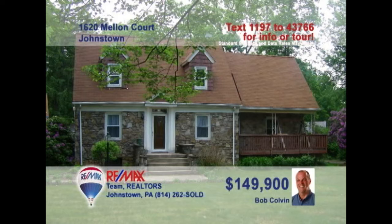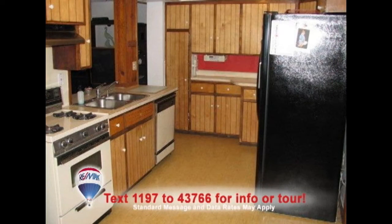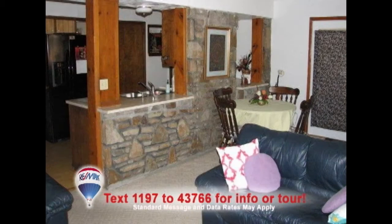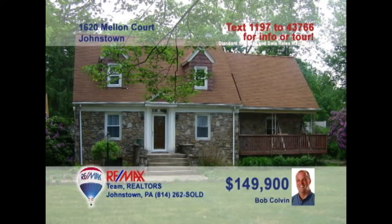Bob Colvin, listing leader for the Bob Colvin team, presents this Westmont home with gorgeous details. Relax in the living room by the handsomely appointed fireplace. The spacious kitchen features wood cabinets and laminate floors. Your formal dining room furniture will look elegant on these hardwood floors. Enjoy time with friends in the family room with stone accent wall, or out in the fresh air on the stone patio. Take a tour with a buyer agent.